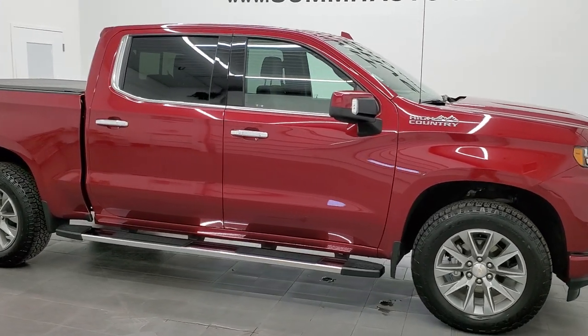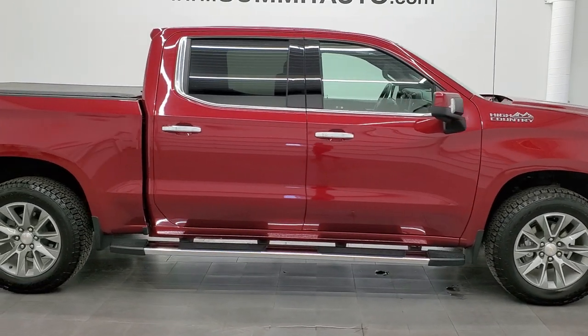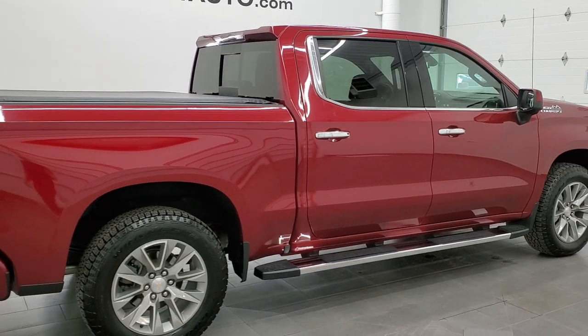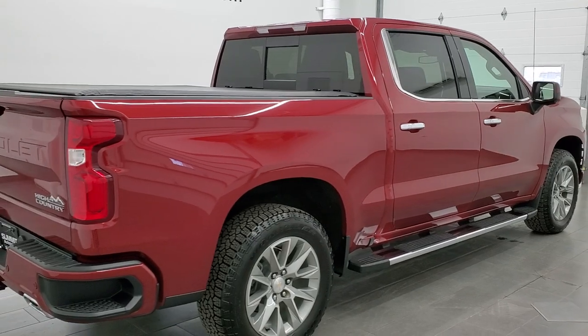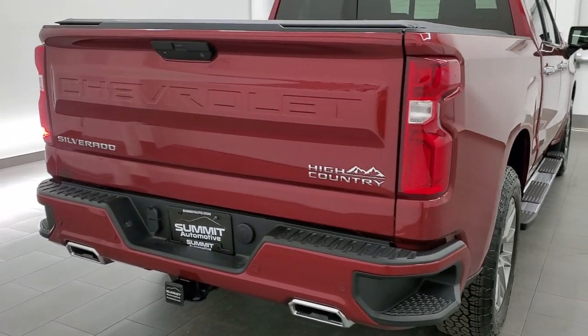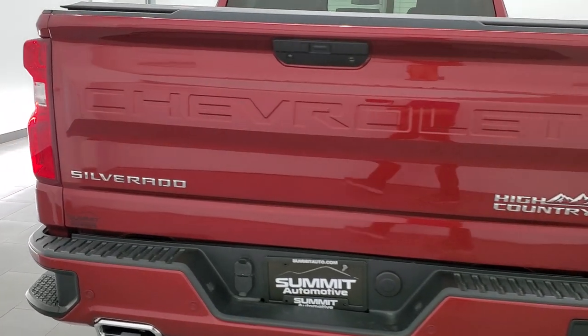This 2020 Chevy Silverado 1500 Crew Cab Short Box High Country is stock number 12104Z8. We're here at Summit Automotive in Fond du Lac, Wisconsin, your new and used light duty truck headquarters.